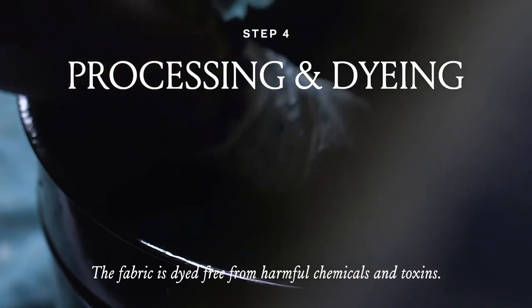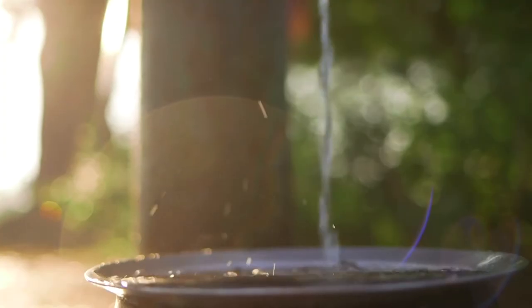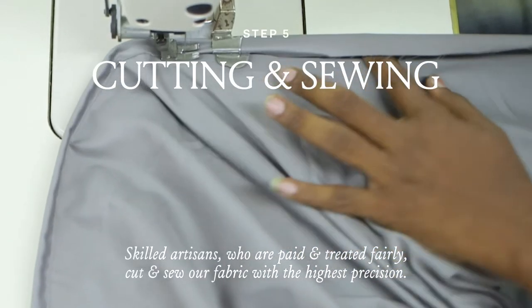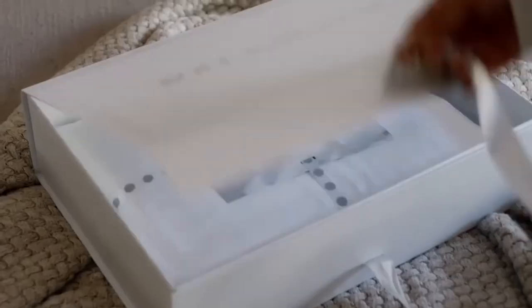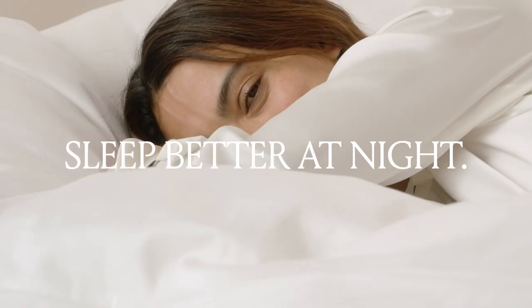The fabric is dyed to our proprietary color palette and is free from harmful chemicals and toxins. Our highly skilled artisans cut and sew our fabric with the highest precision and attention to detail. Once a sheet set is complete, it's shipped by boat to our warehouse and then sent to your home in a box made from recycled materials. Every step is made different, so you sleep better at night.